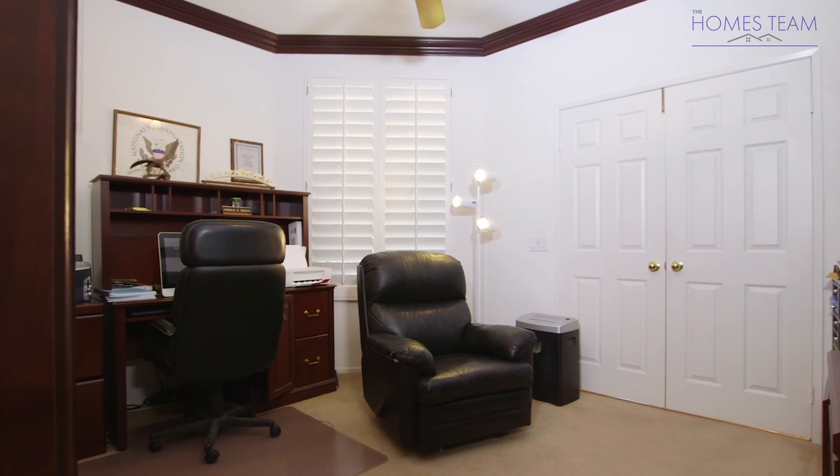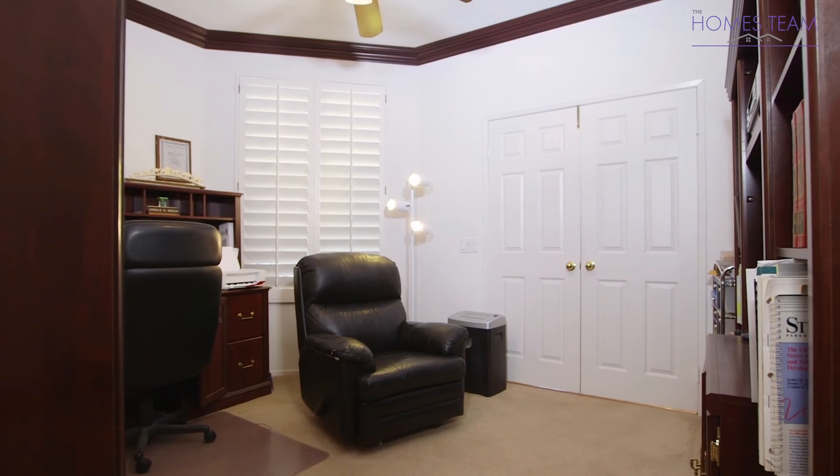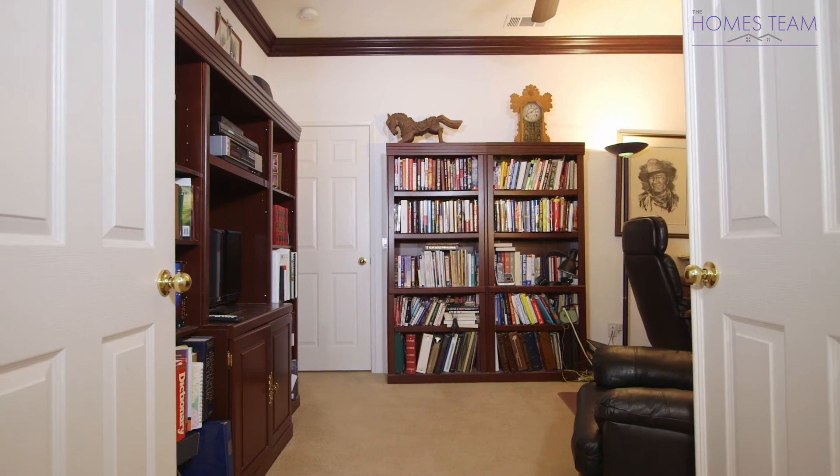The office, which could be converted into a fourth bedroom, is just off the entry and features plantation shutters and a ceiling fan.